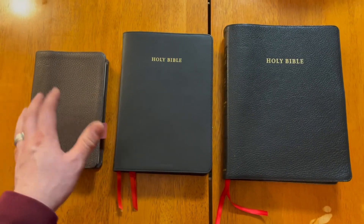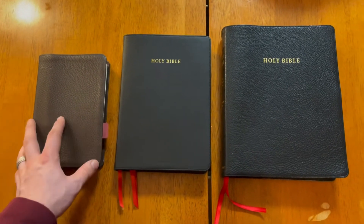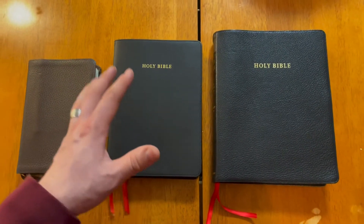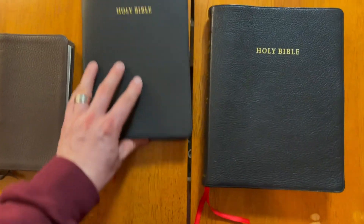My goal with this video is to compare all three Bibles and to explain, in my own personal opinion, why a pastor or a minister would benefit in having all three. So we're going to go ahead and get into the Pitt Minion here. We'll start with the Pitt Minion.